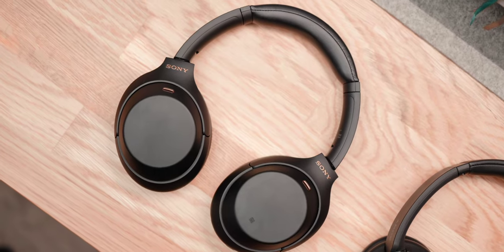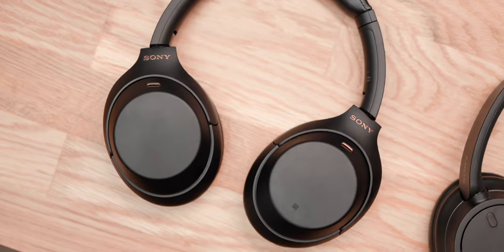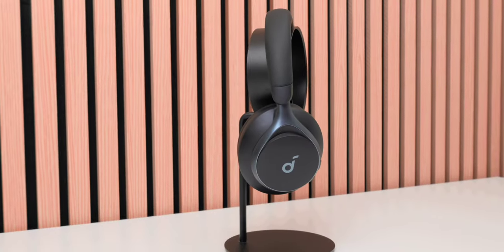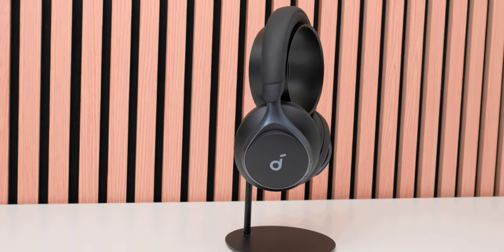Today I have the Sony XM5s here with me. I've been using them for the past couple of months. I finally purchased them quite a bit after they were released. I want to talk about why you should buy these and whether they're worth purchasing, especially if you're coming from the Sony XM4s. I personally did come from the XM4s. There was a gap where I used the Soundcore Space One headphones and I didn't really like that sound, especially compared to the Sony sound profile, so I ended up purchasing these.